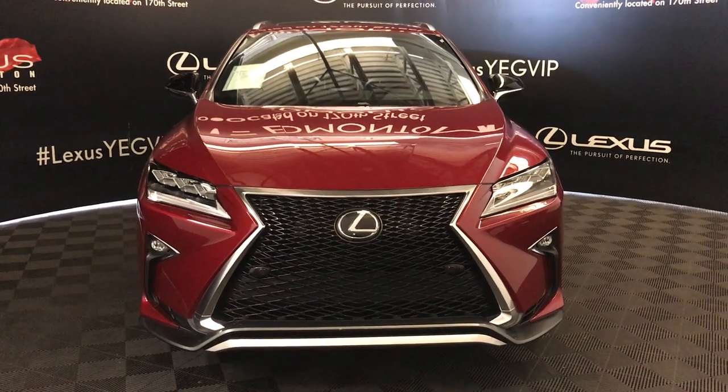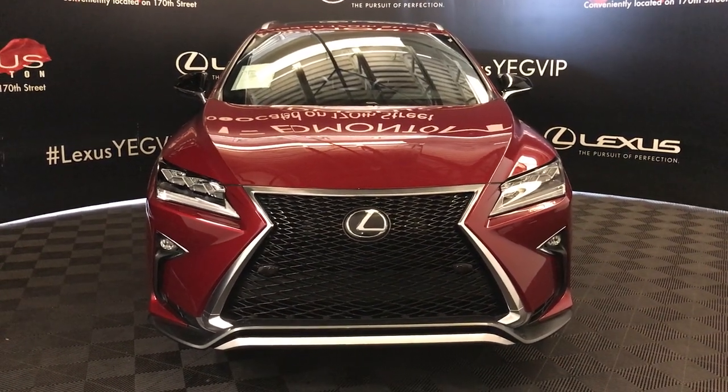Welcome to Lexus of Edmonton. We're located off of 111th Avenue and 170th Street, Edmonton, Alberta.